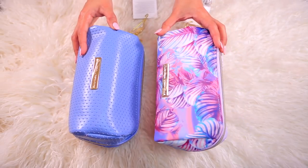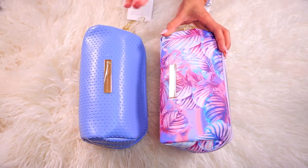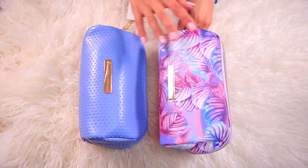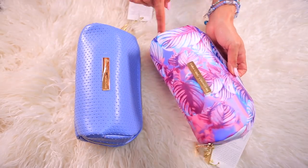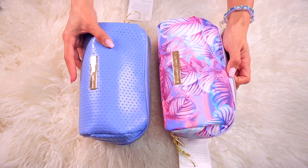Next we have the smaller cosmetic bag. If you're looking for something a little bit smaller, this is still going to fit a lot of stuff and you can throw it in your purse — it's just a smaller version. It also opens all the way through the sides, which is really nice, and it comes in both prints.